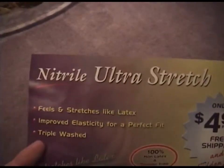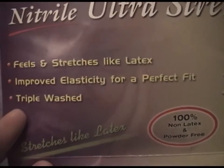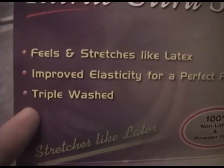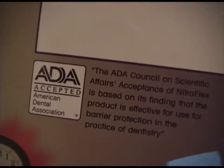These here are Nitrile Ultra Stretch — feels and stretches like latex, improved elasticity for a perfect fit, and triple washed. I think these are actually for dentistry, but they can work in anything you want. There you go, the American Dentistry Association. So these are medical grade.